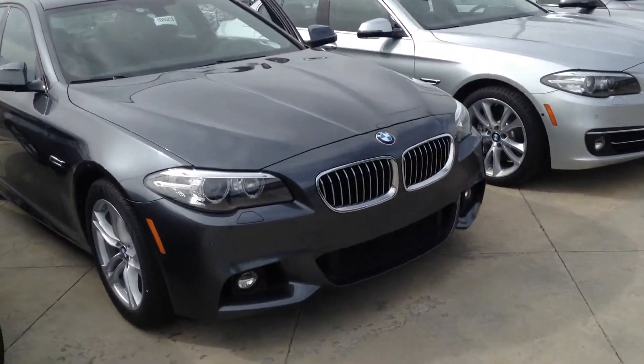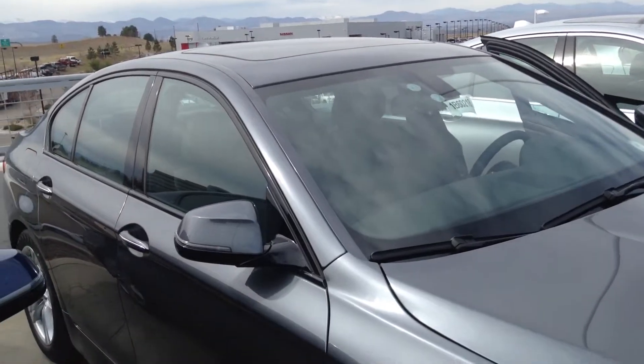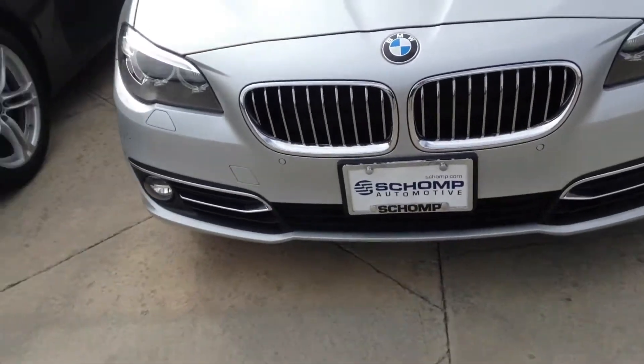Hey Peter, good afternoon. This is Anthony at Schamp BMW. Just wanted to send you a quick video of one of the many, many 528 sedans that we have here. We've got about six to choose from.